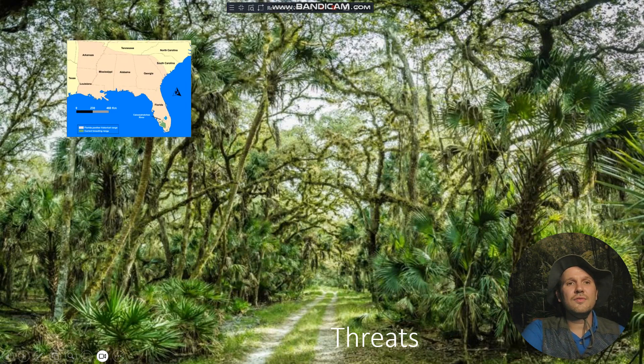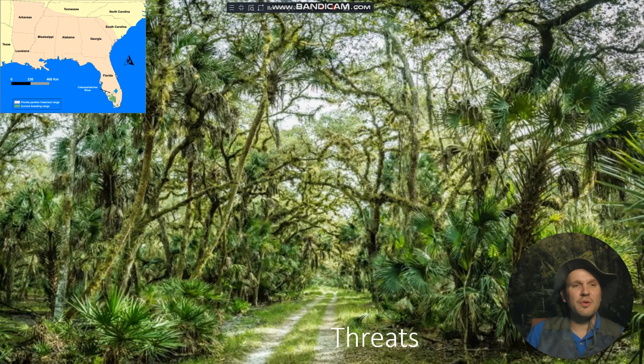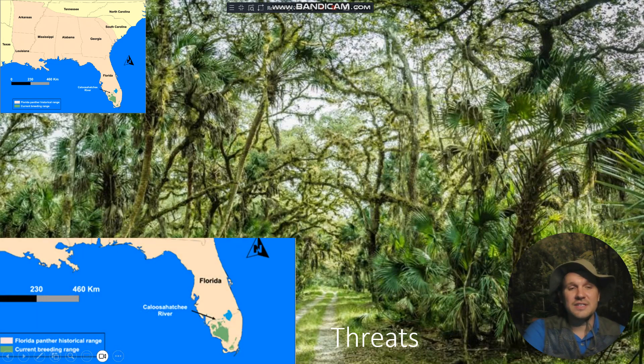In the very early days of America, when the land was just beginning to establish itself and expand beyond its original borders, this cat was living not just in Florida, but also in parts of South Carolina, southern Tennessee, and in the states of Arkansas, Louisiana, Mississippi, Alabama, and even Georgia. Unfortunately, people were fearful that these creatures would either kill them in their sleep or take all their livestock. So they were hunted — a lot — until today, you only find them in the southern part of the state of Florida.